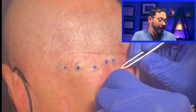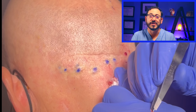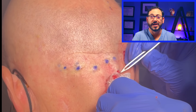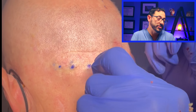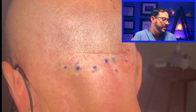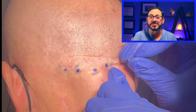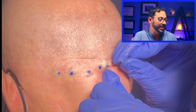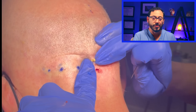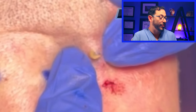One thing that happens a lot with patients who have steatocystomas multiplex is that they can also have vellus hair cysts — cysts that contain a lot of fine hairs — and they can also have epidermal inclusion cysts. These are really satisfying to do. You barely nick that cyst and it's just such a satisfaction to get that out and give the patient relief.